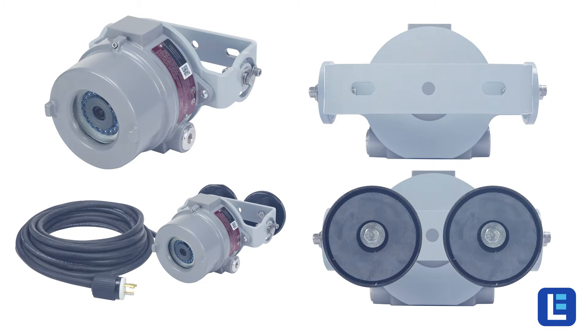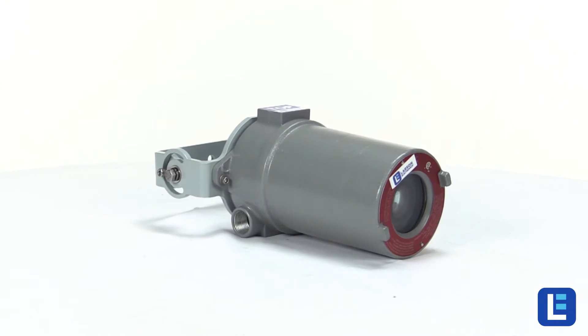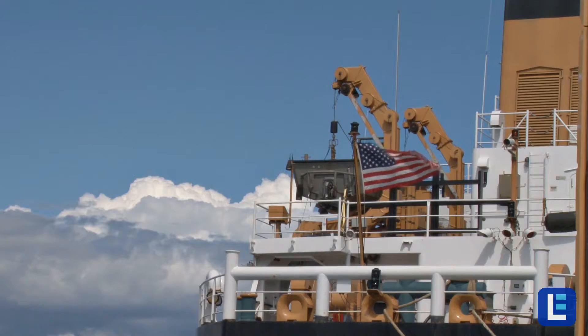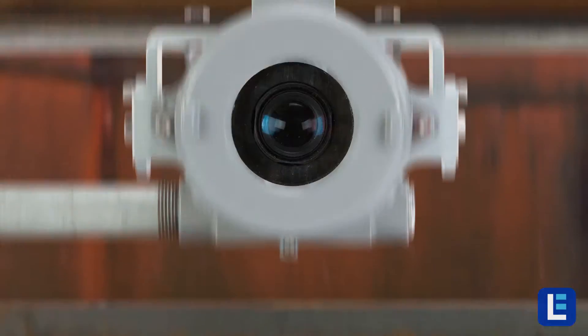The Larson Electronics EXP-CMR series of surveillance cameras were built to accommodate these systems, commonly used within tanks, vessels, reactors, and more for monitoring various duties in hazardous areas.